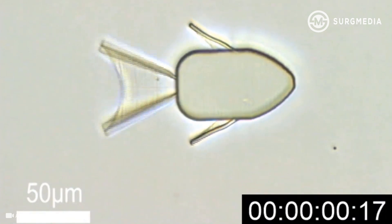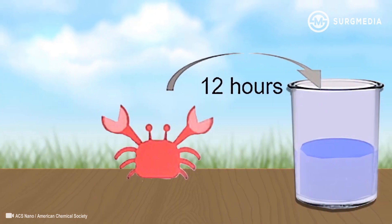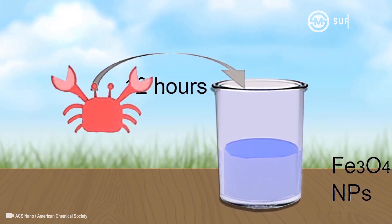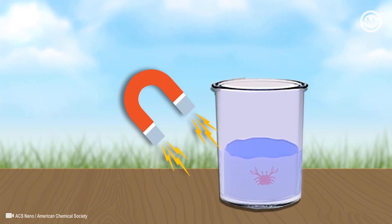They made shape-morphing micro robots that look like a fish, crab, or butterfly. Then they placed the micro robots in a suspension of iron oxide nanoparticles to make them magnetic.